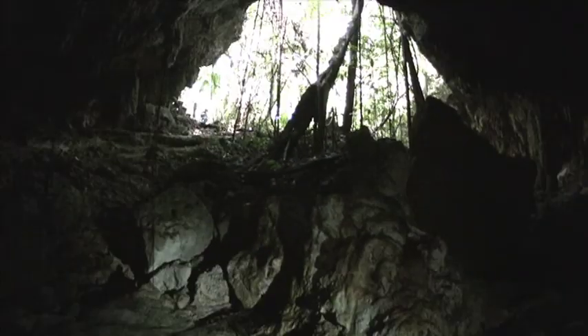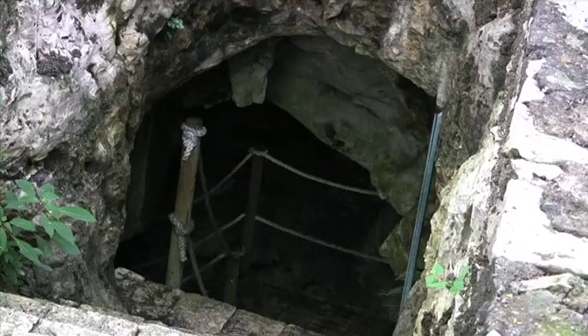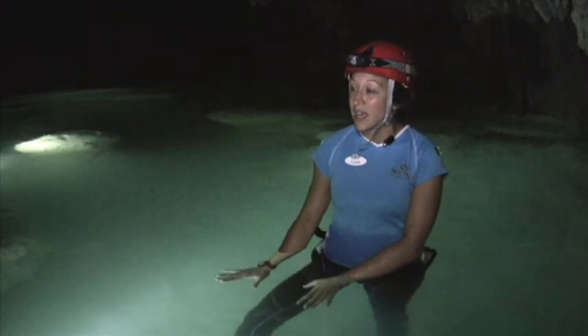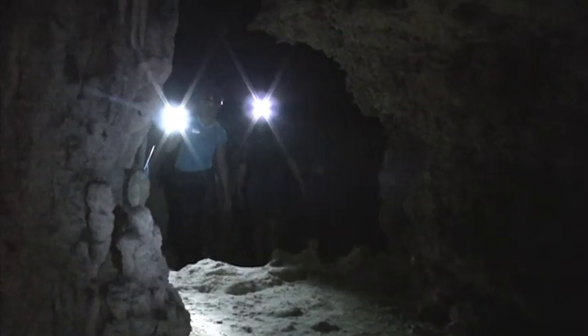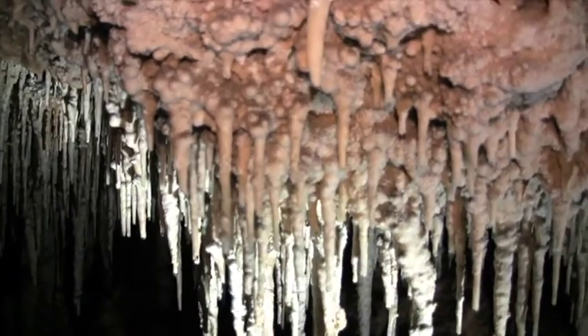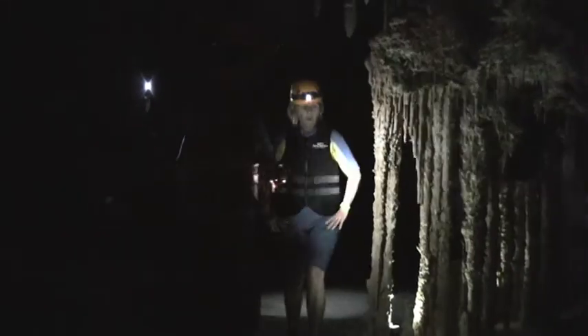Along the Riviera Maya, experience a similar journey at Rio Secreto, where you walk right into the cenote. It's the only place in the world where you can find fresh drinking water underneath the ground. Get lost in the caves and trek in the freshwater river. We explore the depths of the earth, wearing all of the equipment that a cave explorer would wear, while exploring thousands of dramatic stalactites and stalagmites in near silence and darkness.